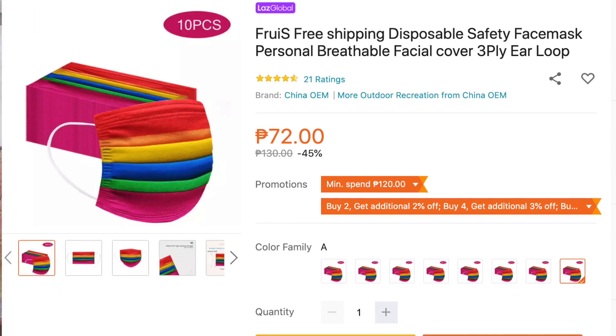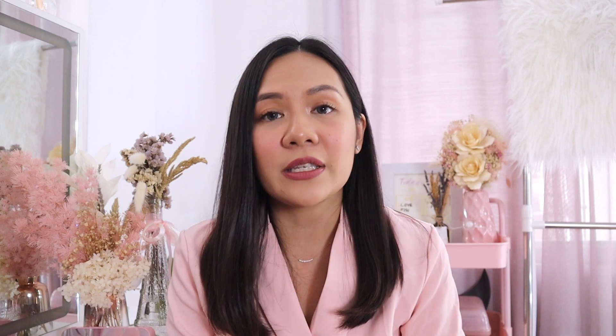Last but not least in our pink and cute haul — some face masks I ordered from Lazada. They haven't arrived yet as they're still in customs, but I wanted to feature them because they're so cute and affordable. There are Disney, bride, rainbow, and marbled pink-and-purple designs. I'll flash the prices on screen. Face masks are a must right now — the recommended types are cloth or surgical masks. These cute fashion masks are a great way to stay safe while looking stylish.